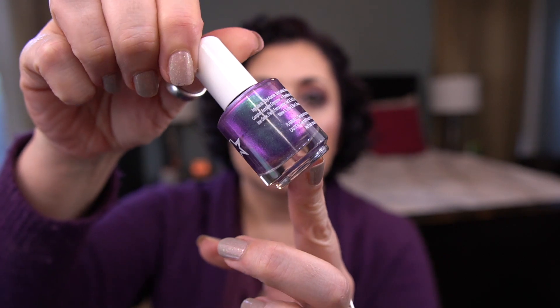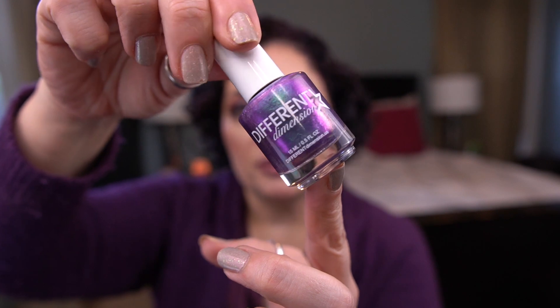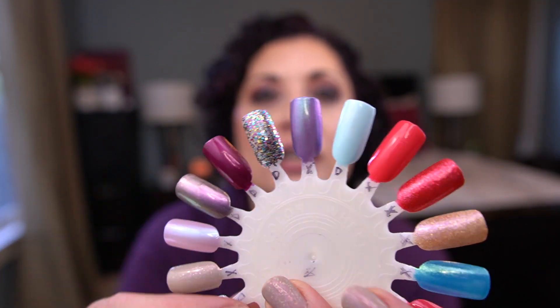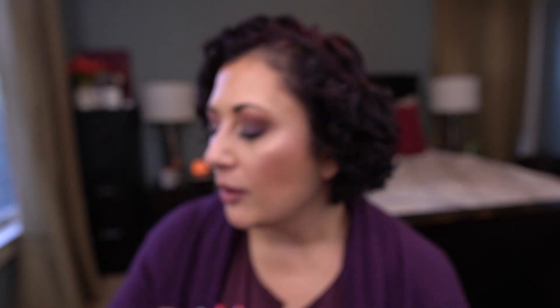The next one I can roll out is in the purple category. This is by Different Dimensions — look at this gorgeous polish! The shade is 'Tulips Are Better Than One,' and tulips is spelled like the flower. Oh, it's so pretty. I love this one. That is this shade on my color wheel.